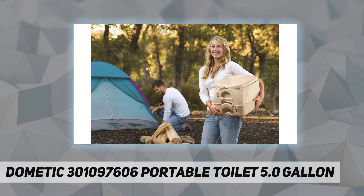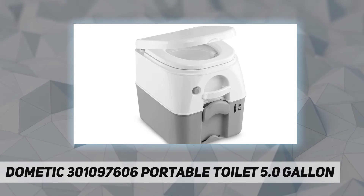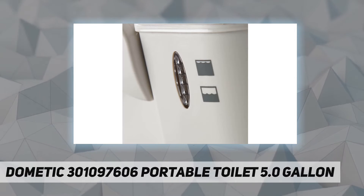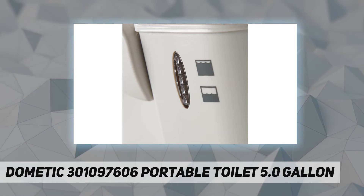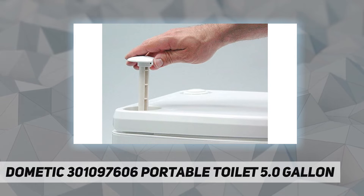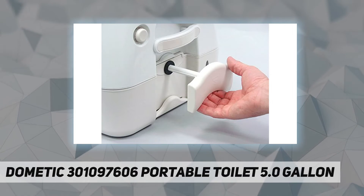The Dometic 5-gallon portable toilet gray features an adult size seat and lid for comfort and safety. Side latches lock firmly for added safety. Sleek style, high strength plastic, self-contained portable toilet with a 5-gallon holding tank and powerful push button pressurized flush.